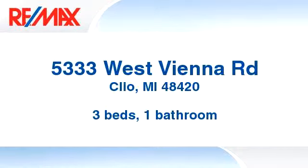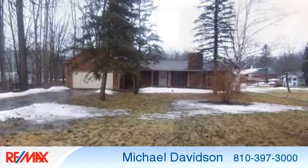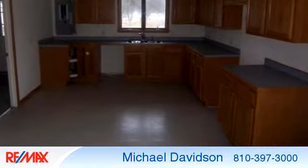Enjoy the presentation tour. There are three bedrooms and one bathroom in this spacious 1,176 square foot listing.